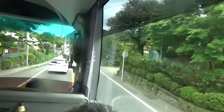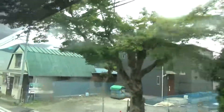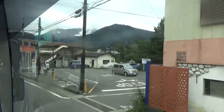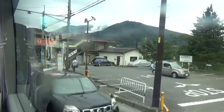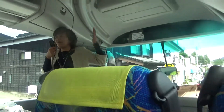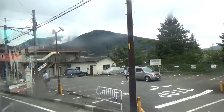A few months ago, the Owakudani area had been closed because last year small volcanic eruptions occurred and a warning was issued. The Owakudani area remained closed until a few months ago, when the warning was lifted and we can now go to Owakudani again.